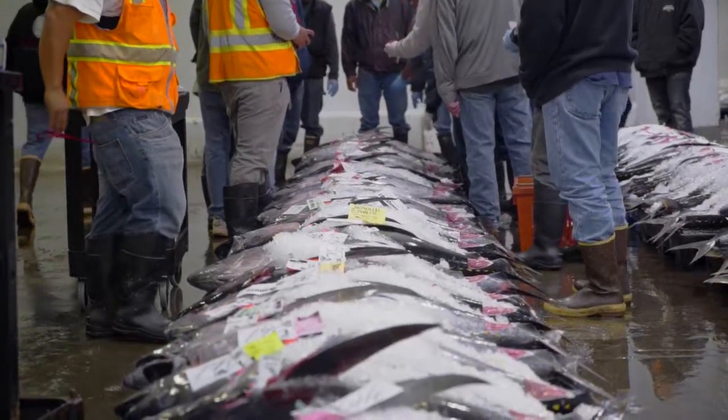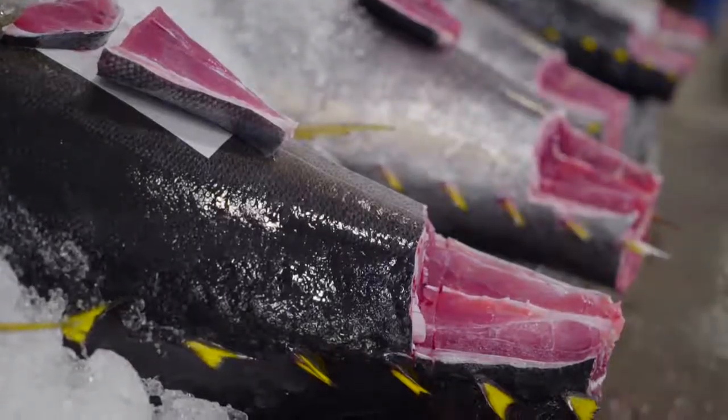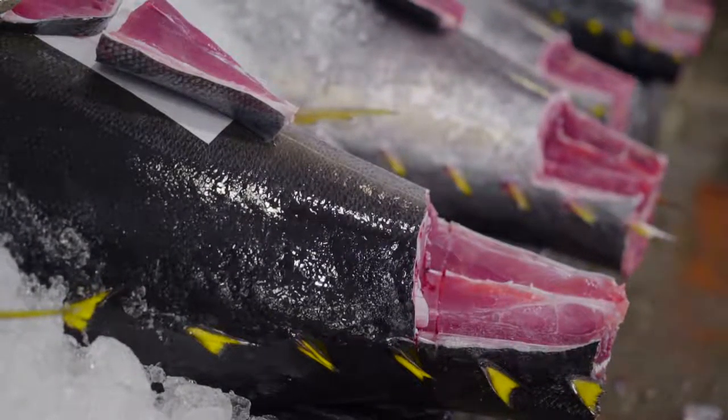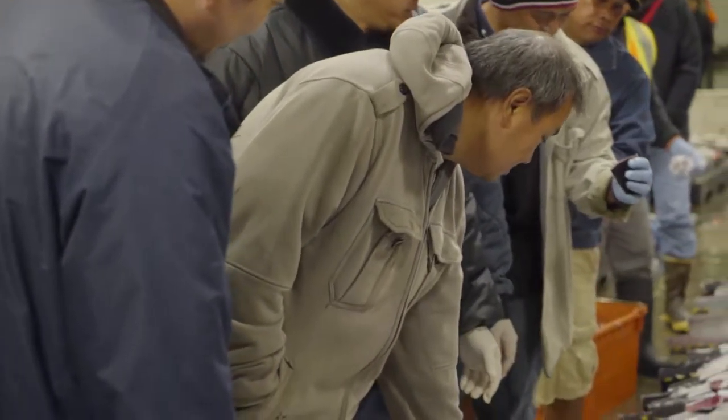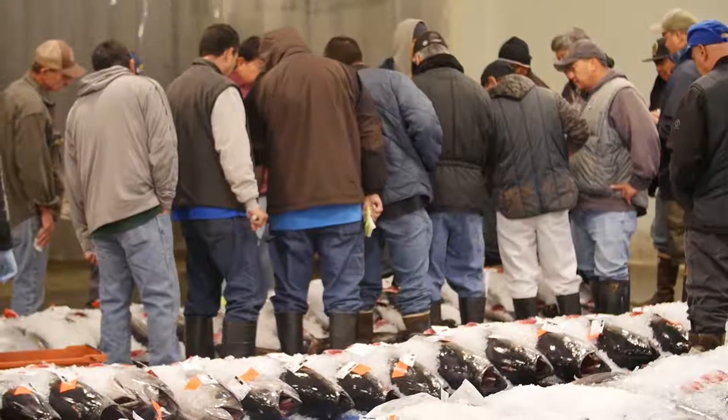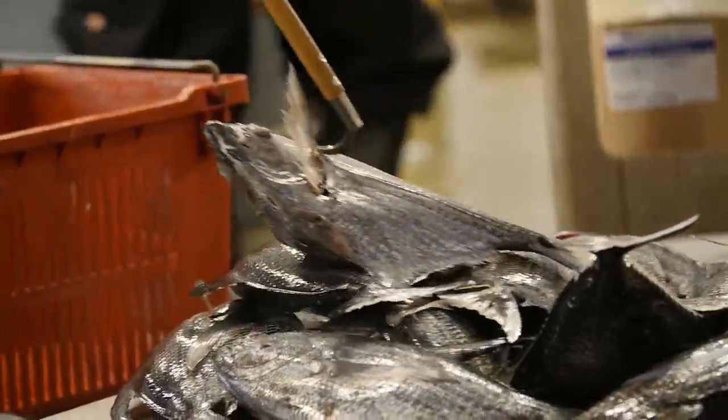We have buyers — myself or my buyers — we buy fish every day and we're looking at quality for each kind of department of the restaurant. We need sashimi quality for the fish market and we need poke quality. So it's different grades, but we make sure we're getting the right fish at the right price.